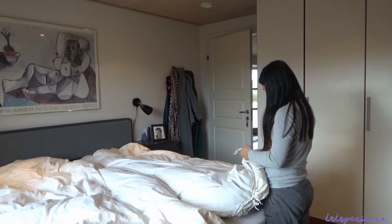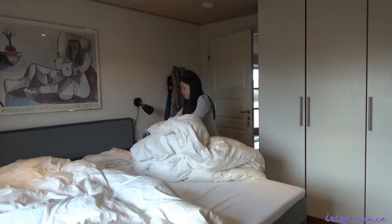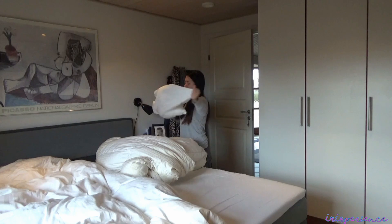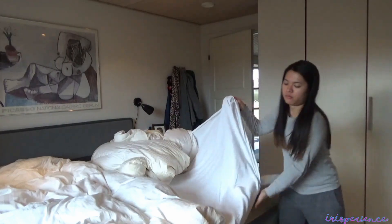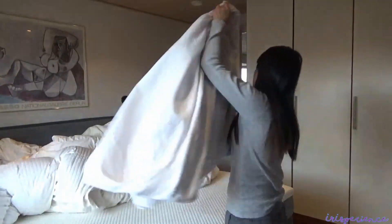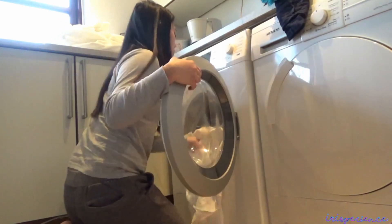First things first. Every Monday, kailangan i-change ang cover ng duvet ng master's bedroom. Laban lang, Zai. Ayan, pati ang bed sheet change din. Lagay na sa washing machine.